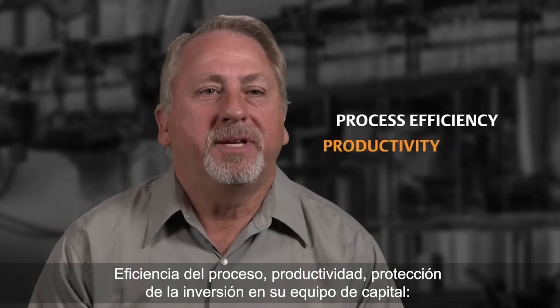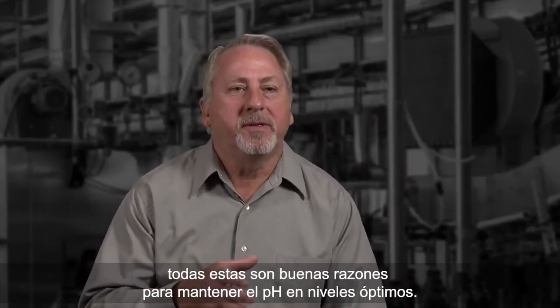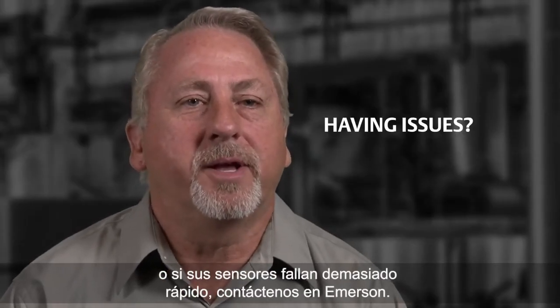Process efficiency, productivity, protecting your investment and capital equipment — these are all good reasons to keep pH at optimal levels. So if you're having issues with pH or if your sensors are failing too quickly, get in touch with us at Emerson. We can help you figure it out.